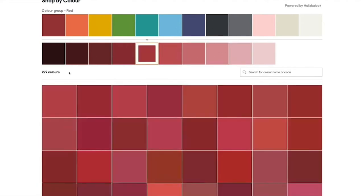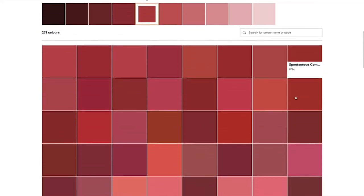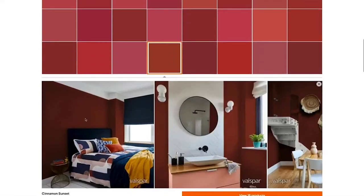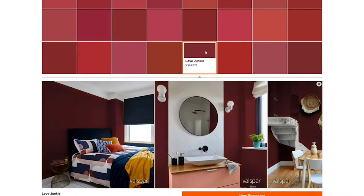Once the shopper has selected their colour group — red — and identified a more specific shade of red they're looking for, our computer vision and advanced colour math technology identifies all the next best matching shades and maps all of these onto an interactive grid. From here, you can select your ideal shade and our technology will instantly and programmatically render your chosen shade onto the walls of these photorealistic living room images.